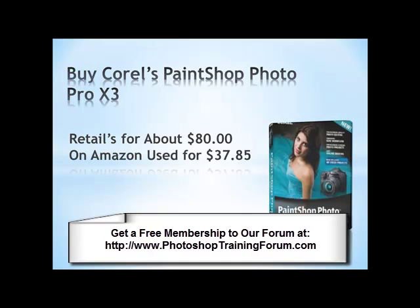So those were many of the ways I could think of to find a cheaper version of Photoshop. This has been Mark Elmo Ellis with PhotoshopTrainingForum.com, where we teach you how to use Adobe Photoshop clearly and concisely. Have a great day.